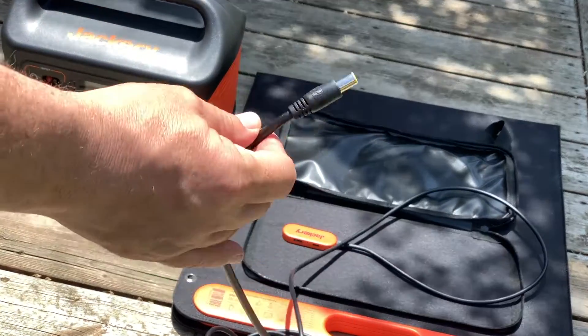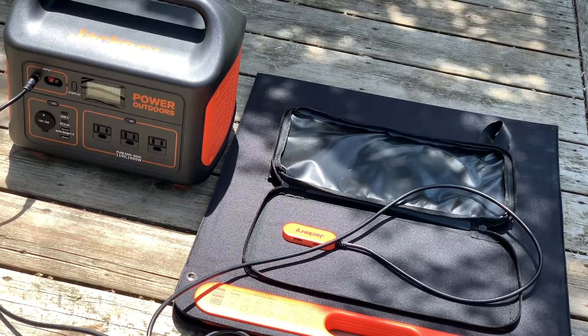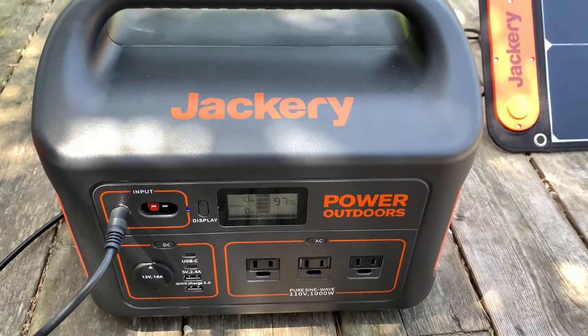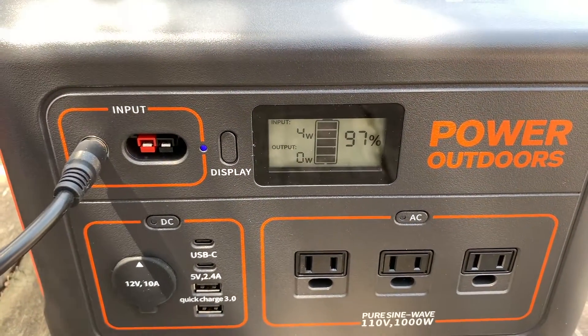Inside that pouch is an integrated charger with an 18-volt power cable that connects to Jackery power stations. There are also USB Type-A and USB Type-C charge ports. Looking at the display on this Explorer 1000 power station, it's currently showing the solar panel, which is largely in the shade, is charging it with an output of 9 to 10 watts.